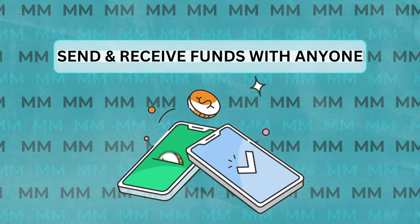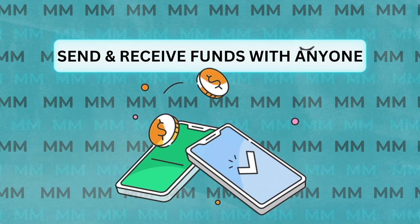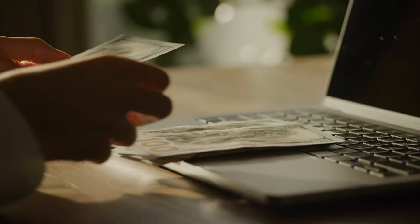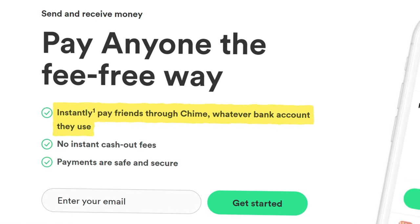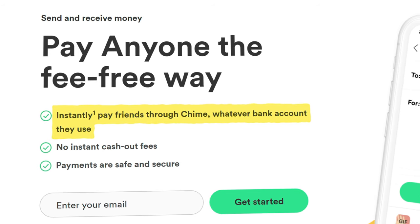As is the case with many of these products, there are a lot of features that you just might not be aware of. The first one from Chime is the ability to send and receive funds with anyone regardless of what banking platform they are using. The ability to transfer funds is kind of an industry standard, but what you may not know is that it's not limited to just Chime users.